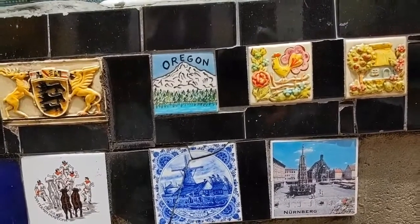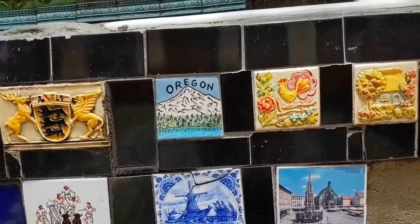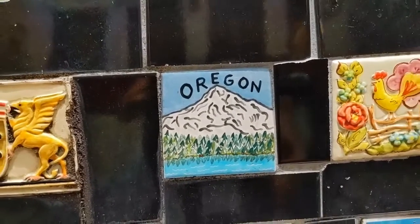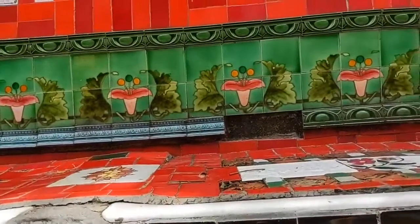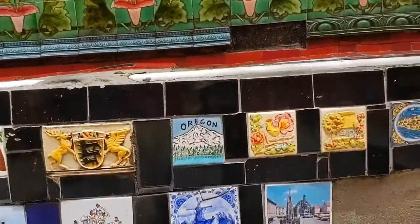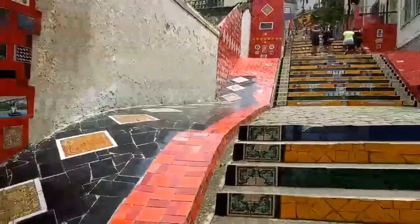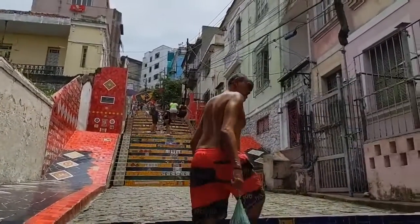Oregon! This tile represents a mountain in Oregon. I lived in Oregon and studied at the University of Oregon. I was very happy when I came back to Rio developing my profession as a tour guide and found this tile here. When I receive Oregonians in my walking tours, I always bring them to these steps and share that Oregon tile with them — they get really happy about that.